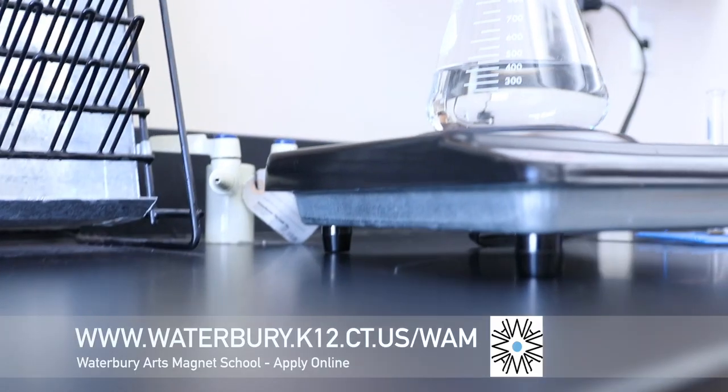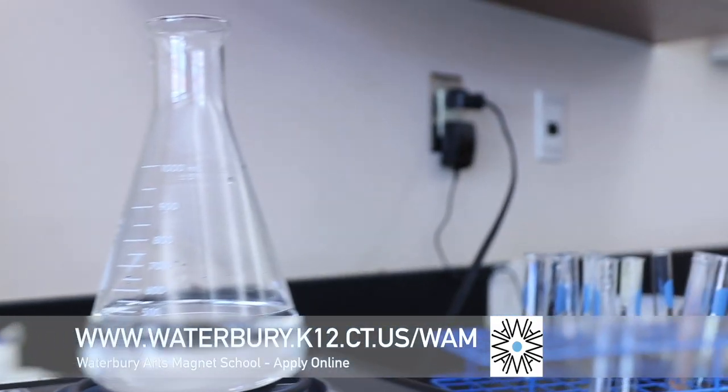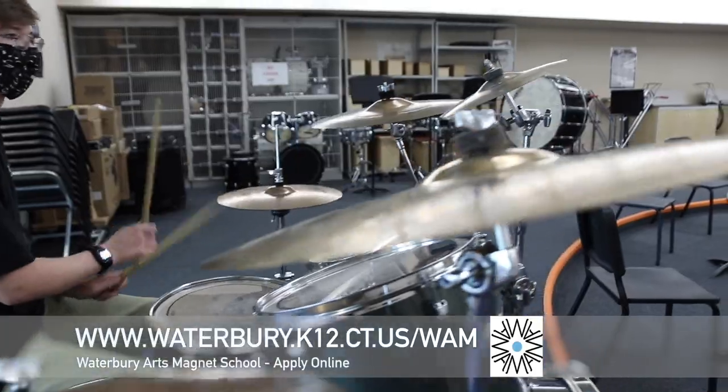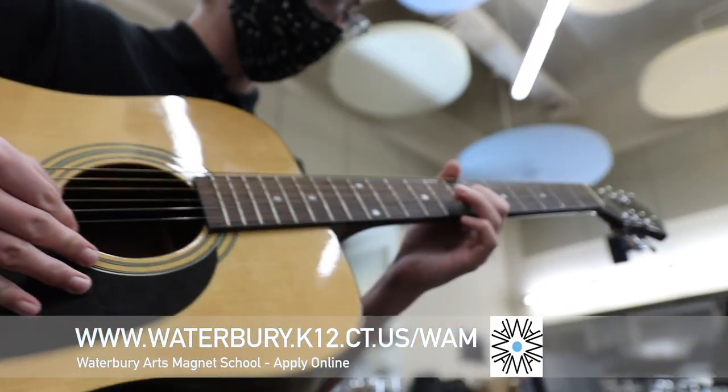While WAMS focuses on the arts, our academic programs are equally as strong. The music department here at WAMS has allowed me to learn many different instruments and even start making my own music.